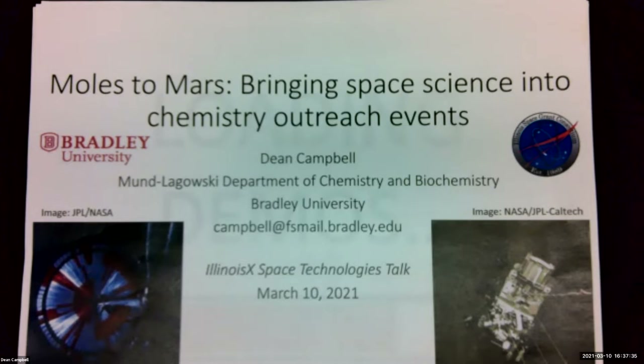Today, Dean Campbell will talk about bringing space science into chemistry outreach events.